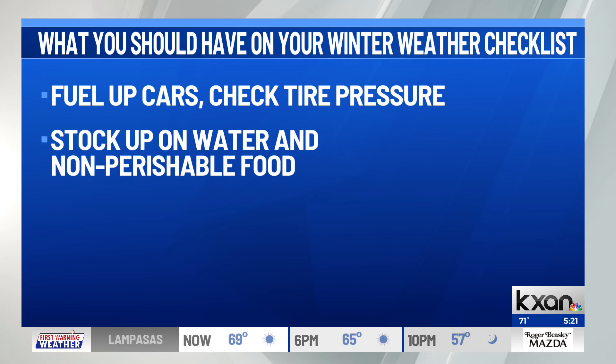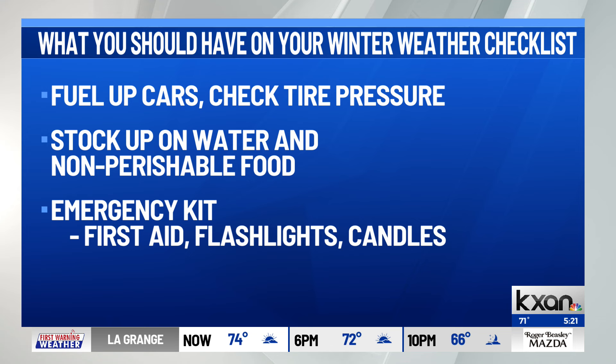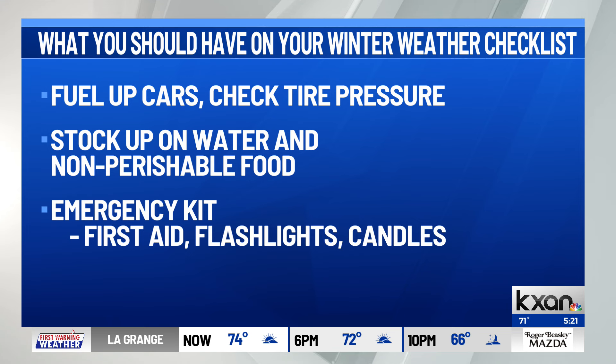Residents should also stock their homes with non-perishable food and at least one gallon of drinking water per person per day. You should also keep an emergency kit inside the home and vehicles. Those can include a first aid kit, flashlights, matches, and candles.